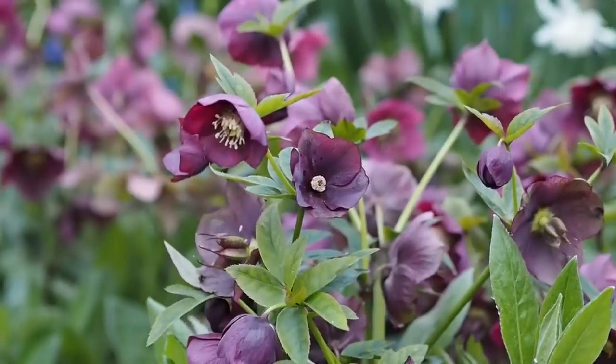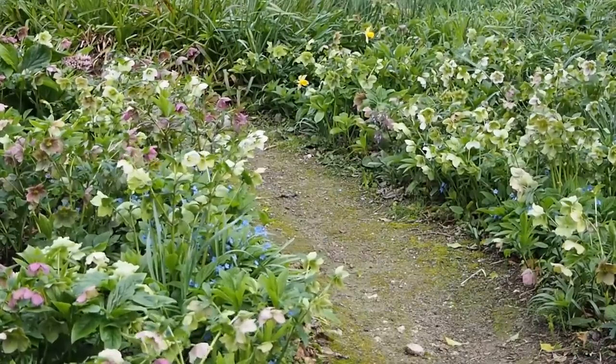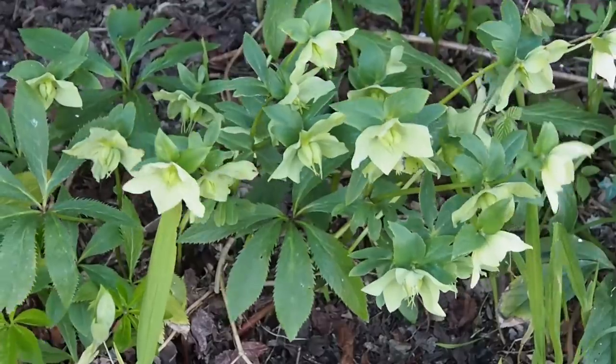For shade-loving perennials that flower well in early spring, hellebores are the stars of the show. They're such pretty, delicate plants and so easy-going — I've really never had to do much to any of mine. They're growing very happily on the woodland edge, in my deep shade borders, and also in my partial shade borders.